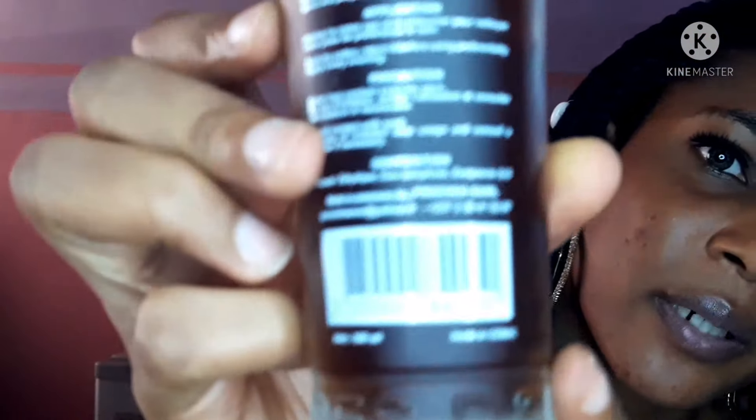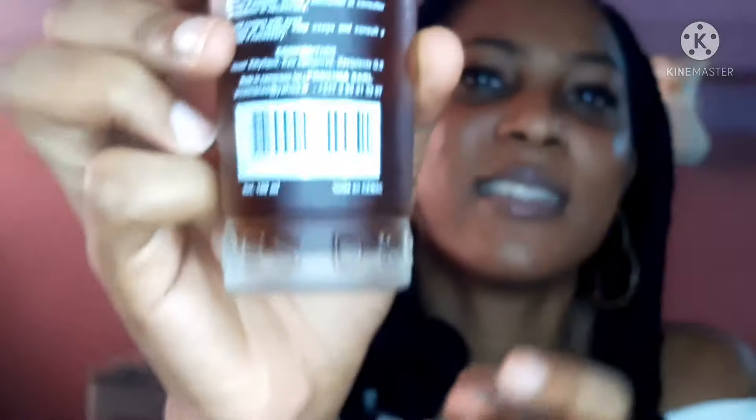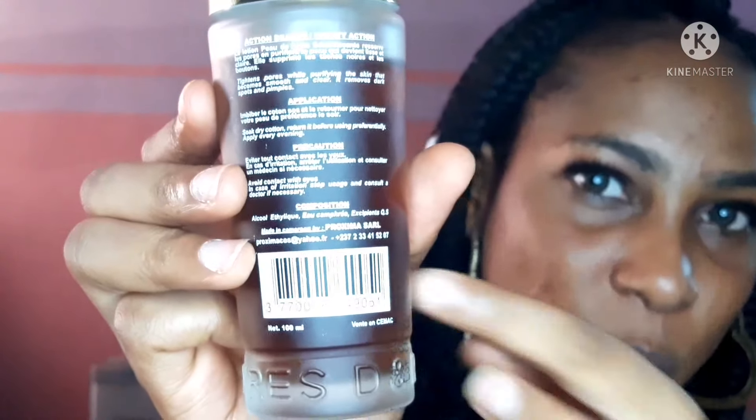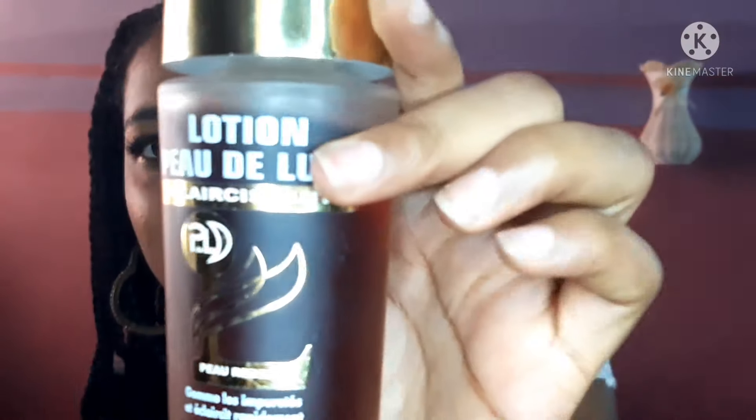Let me quickly show you how to tell the original from the fake. The bottles look so similar you might not even see the difference at first. But the key difference is the batch number: on the original, the batch number has a white background - you can see the white background clearly. On the fake one, the batch number does not have a white background; the numbers are just written transparently on the bottle. That's the major difference to know the fake from the original.